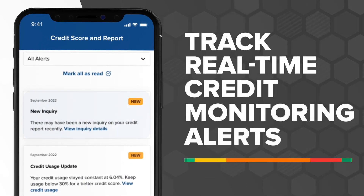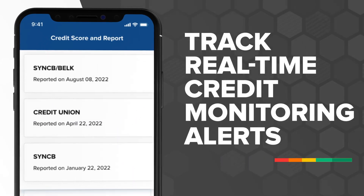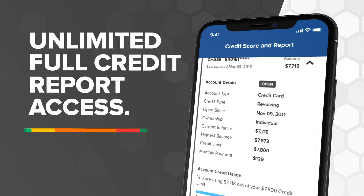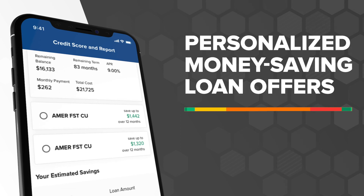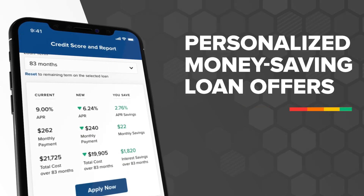Easily track real-time credit monitoring alerts, get unlimited full credit report access, and find personalized money-saving loan offers tailored for you.